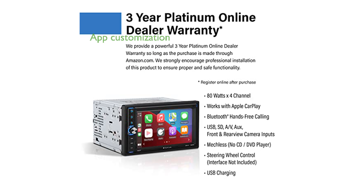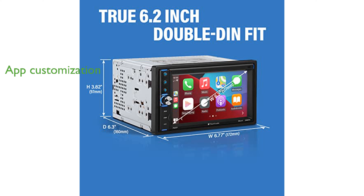You can customize your app layout in CarPlay, making it easy to access your favorite apps like WhatsApp, Amazon, and Google Play Music. Planet Audio backs this product with a three-year Platinum online dealer warranty, ensuring peace of mind with your purchase.